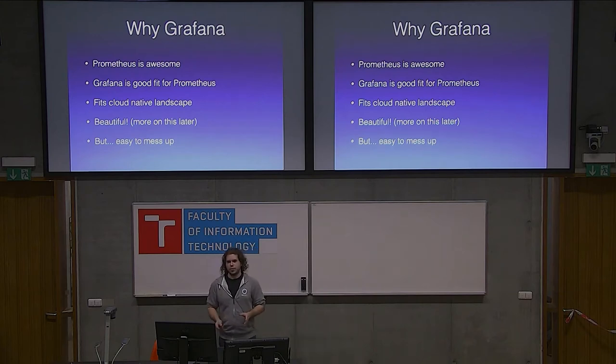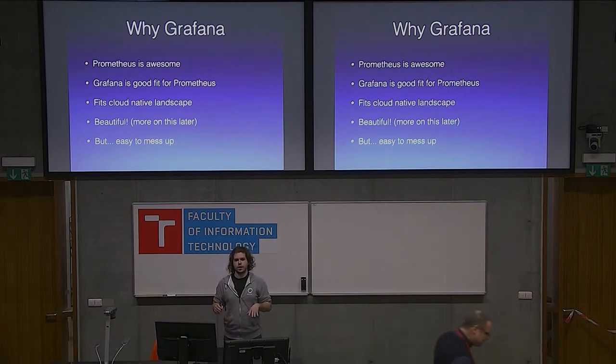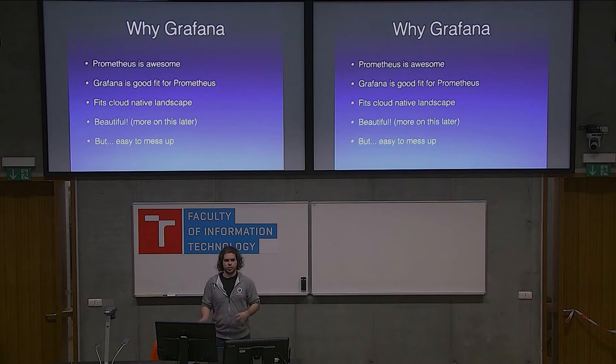We decided to go with Grafana because we want to use Prometheus — Prometheus is the good stuff, and Grafana is nice and complementary with that. It also fits nicely in the cloud-native landscape. You're probably running Kubernetes or Docker, and Grafana and Prometheus fit there well. It's really beautiful — the graphs are beautiful, though they may not always show relevant information. And it's super easy to mess up: you can create many dashboards, monitor many items, and end up monitoring nothing.